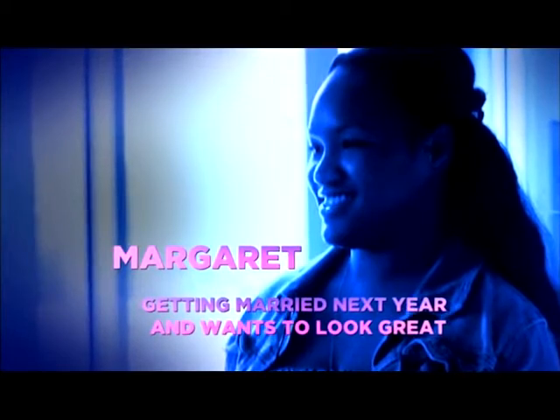I actually have a wedding coming up, and I really want to look my best for my future husband, I should say.